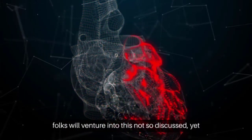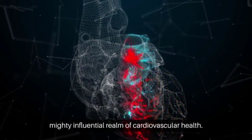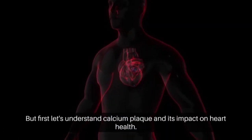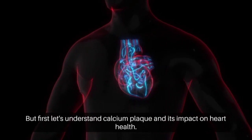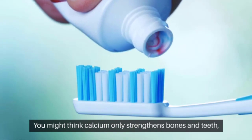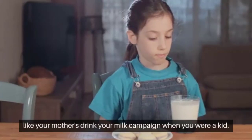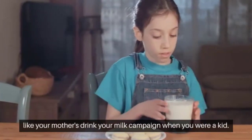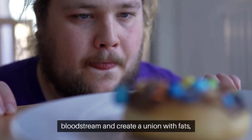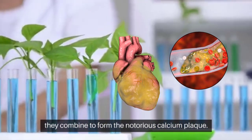Today we'll venture into this not-so-discussed yet mighty influential realm of cardiovascular health. First, let's understand calcium plaque and its impact on heart health. You might think calcium only strengthens bones and teeth — like your mother's drink-your-milk campaign when you were a kid. But if this tiny mineral decides to stay in your bloodstream and create a union with fats, they combine to form the notorious calcium plaque.